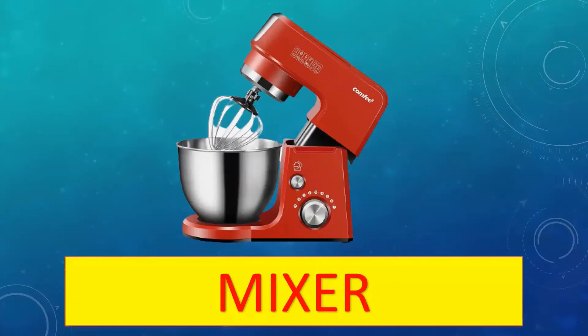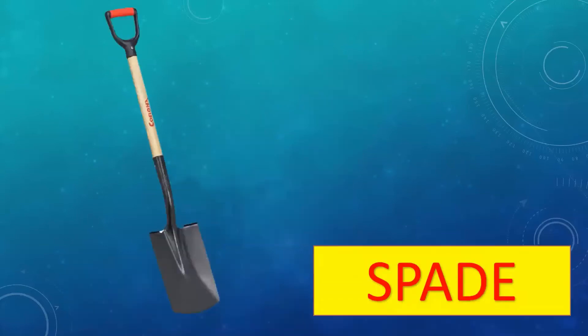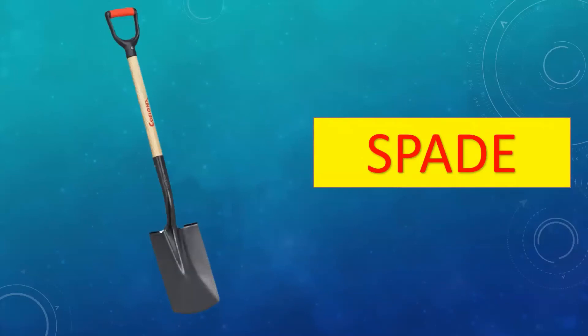Moving on — this is a mixer. A mixer is a machine used to mix things. It is an electric appliance for mixing food.